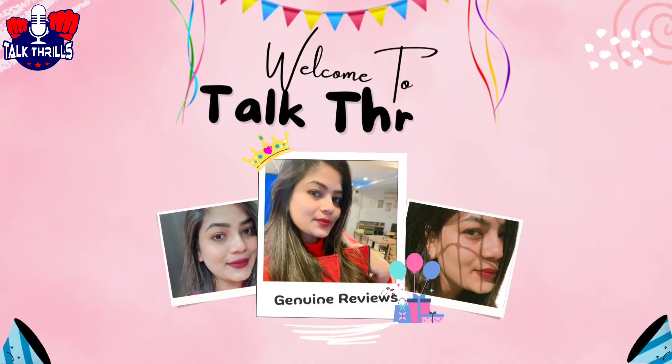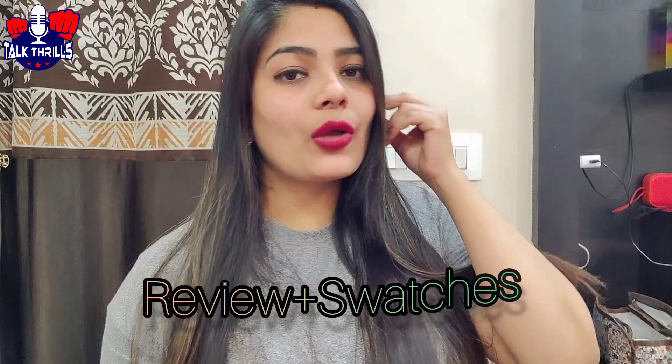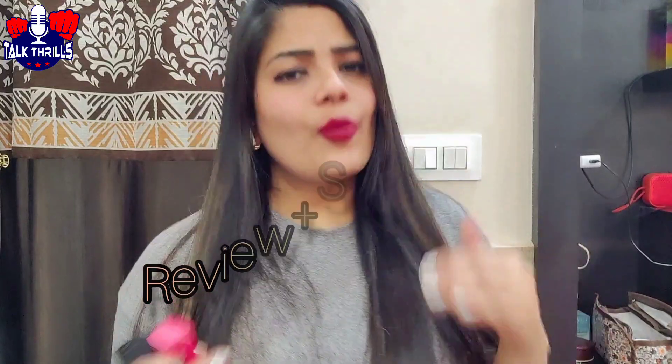Hey guys, welcome back to my YouTube channel TalkThrit. Today's video is about Naiqa's So Matte lipsticks. I have two shades available in the review — I will tell you about the swatches, the price, and if you like it you can order using the link in the description.